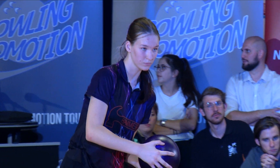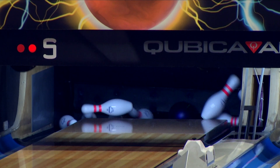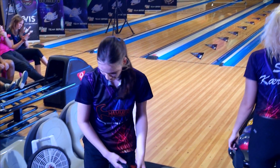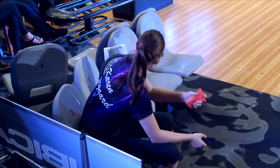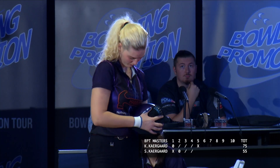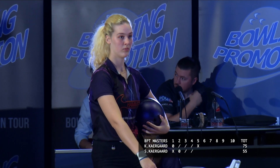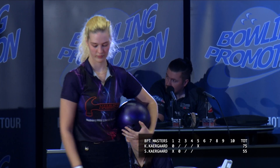And Karen — another good shot, turns it up, no doubt about that one. That was dead flush in the pocket and the ball rolled up beautifully. She must have moved her feet to the right. Absolutely perfect. And now Sophie must strike to match Karen's strike in the fifth frame and stay tied.